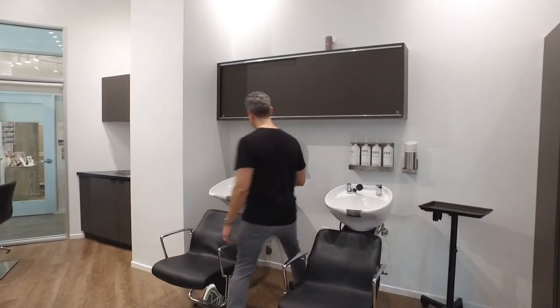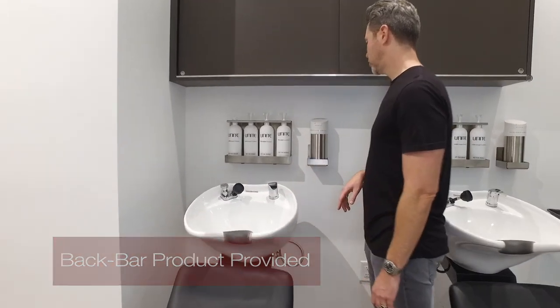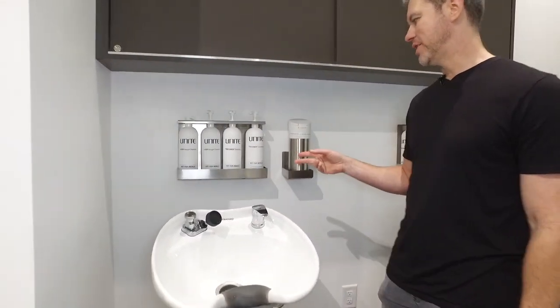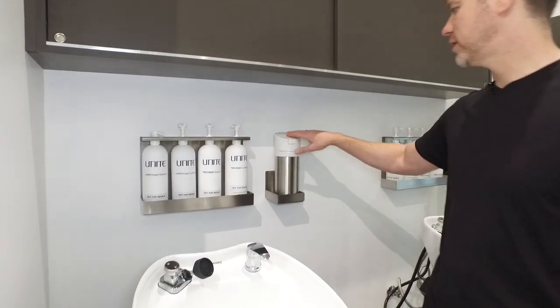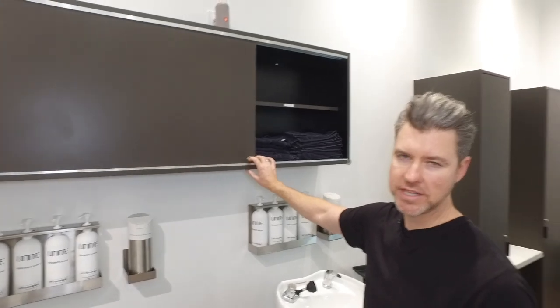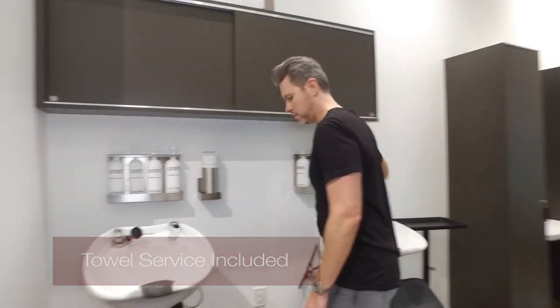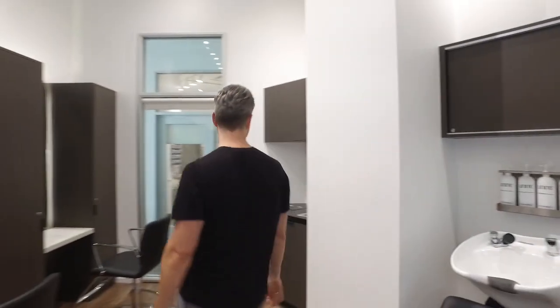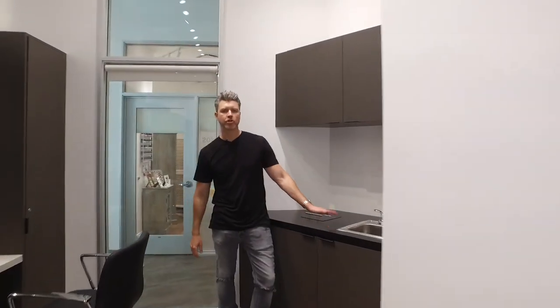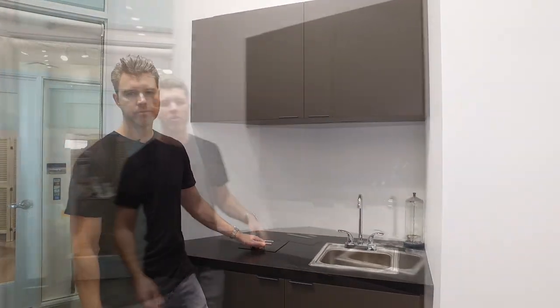Over here we have two shampoo units. Shampoo and conditioner — two types of shampoo, two types of conditioner — free to use. Here's sanitary wipes, and we've got towels right there for you to use. We take care of all that kind of stuff for you. And then a dispensary over here to mix your color, wash your bowls, and dispose of soiled towels. You're good to go. We also have an on-site wholesale beauty supply with all the stuff that you're going to need.